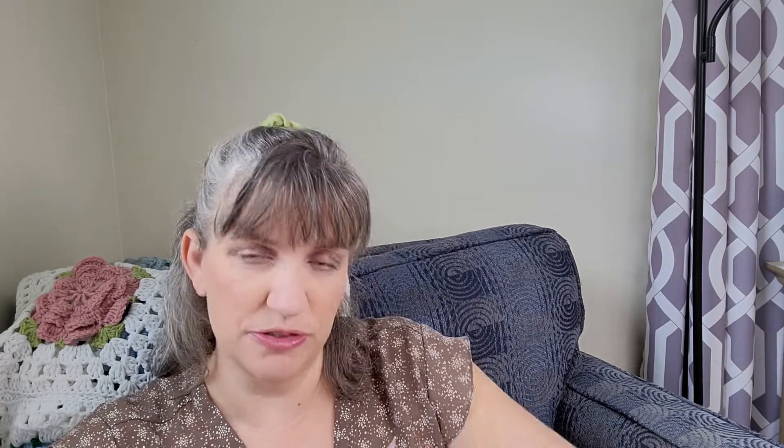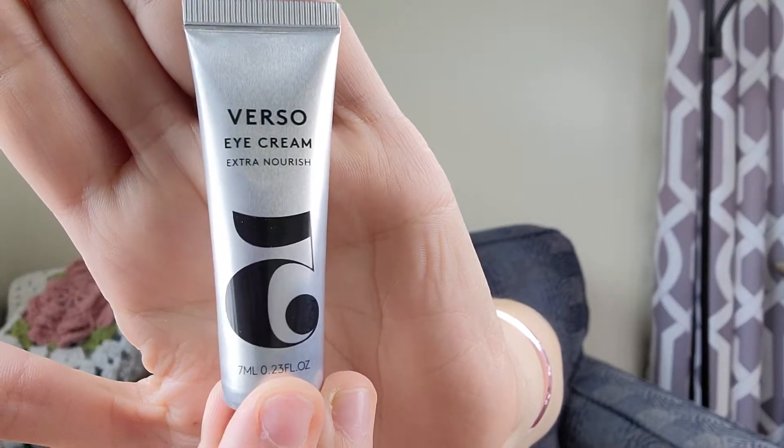Next we've got Verso Eye Cream Extra Nourishing. I need some eye cream — Steve and I were just talking about that. This is a deluxe size of the Verso Skincare Eye Cream. It is $21 for seven milliliters, which is what this is. The full size is 20 milliliters and worth $60 — wowzers! Definitely going to be using that right away.